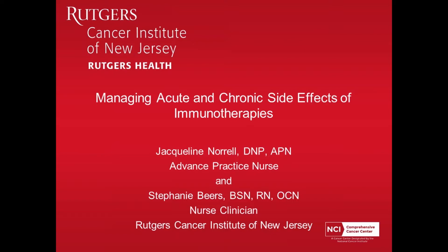It's sort of an exciting time in melanoma, at least in my experience, because I've been a nurse for a long time. I've seen melanoma years ago — there's a lot of new and innovative therapies. I think now we have a lot to offer patients. Jackie and I are going to talk about managing acute and chronic side effects of immunotherapies.